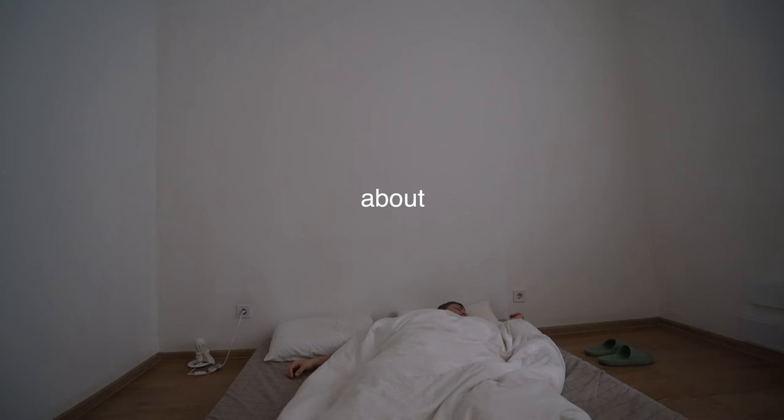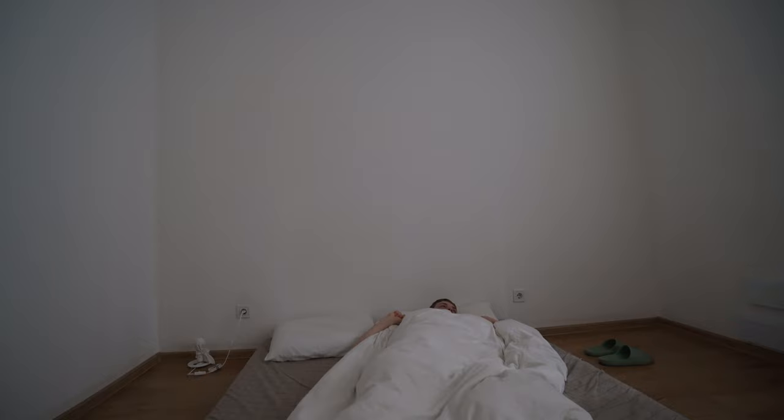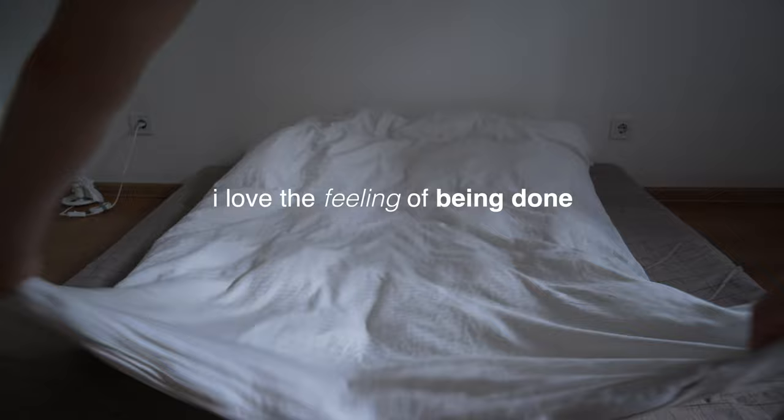This is a story about a minimalist and how my morning looks like. The first thing I do is make the bed. I love the feeling of being done — first thing done.